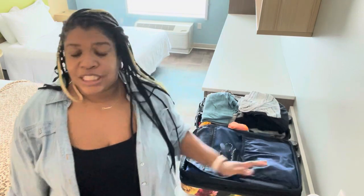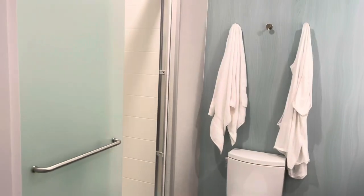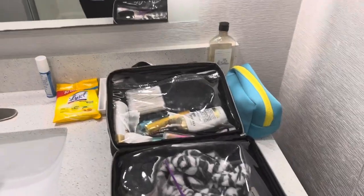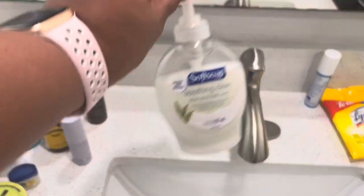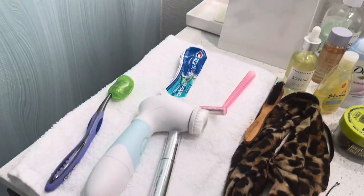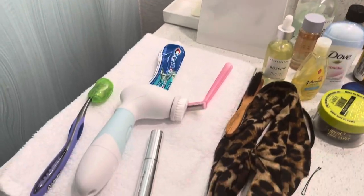Let's go to the bathroom since we didn't tour that space. It's just a regular bathroom. Here's the bath mat I was telling you about — when you get out of the shower you want something soft to step on. I have my toiletry bag here with all my toiletries. I always have cleaning supplies, and I always buy hand soap no matter where I travel because I don't like bar soap.